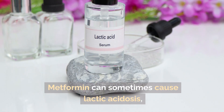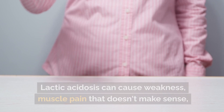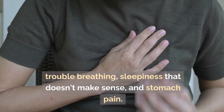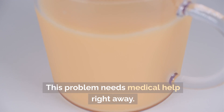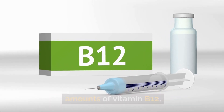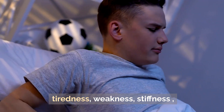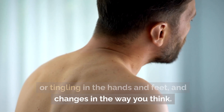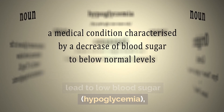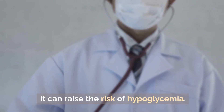Lactic acidosis: metformin can sometimes cause lactic acidosis, a serious condition in which lactic acid builds up in the blood. Symptoms include weakness, unexplained muscle pain, trouble breathing, unexplained sleepiness, and stomach pain. This requires medical help right away. Vitamin B12 deficiency: some people may have lower amounts of vitamin B12 after taking metformin for a long time, which can cause tiredness, weakness, stiffness or tingling in the hands and feet, and changes in cognition. Regarding hypoglycemia: metformin by itself doesn't usually cause low blood sugar, but when taken with other diabetes drugs like insulin or sulfonylureas, it can raise the risk of hypoglycemia.